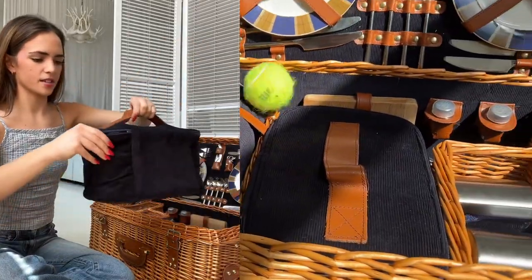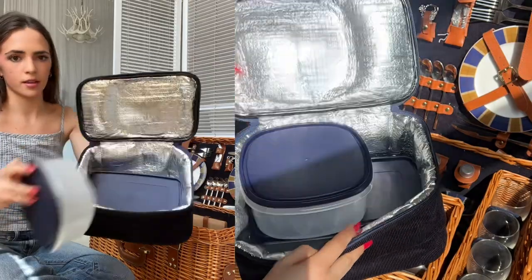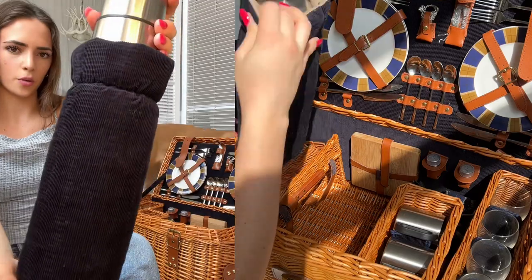Now we're getting into the fun stuff. There's this insulated cooler bag that has tupperwares that fit in really nicely — there's two tupperwares — as well as this thermos with a matching corduroy sleeve.